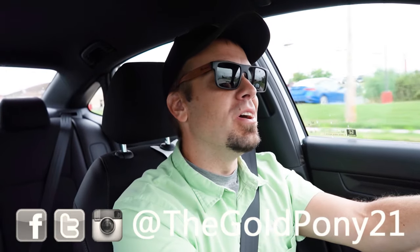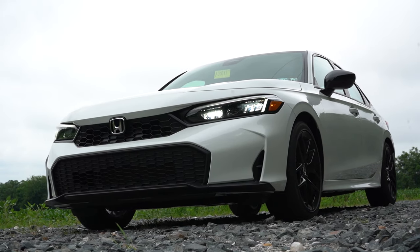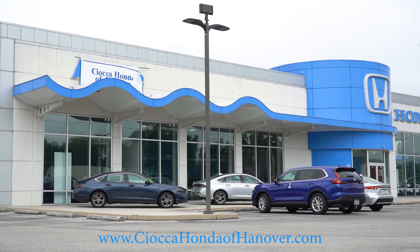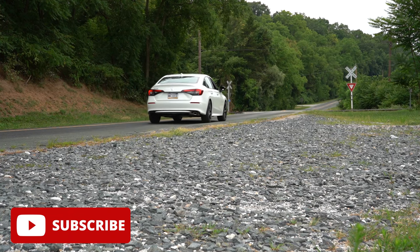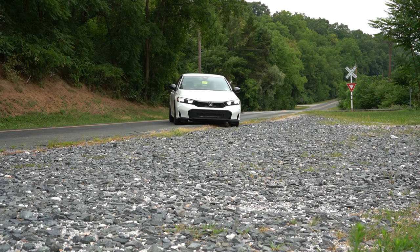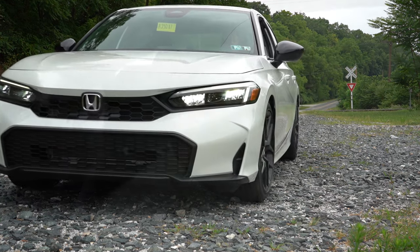What is up you guys, welcome back to another one. If you are new to the channel, I am Gold Pony — I do new car, truck, and SUV reviews on YouTube. Today we're in the brand new 2025 Honda Civic, courtesy of Sioka Honda of Hanover in Hanover, PA. In this video we will be testing out and going over everything about this one, from acceleration to braking, steering feel, ride quality, sound system, exhaust clip, and all that fun stuff.